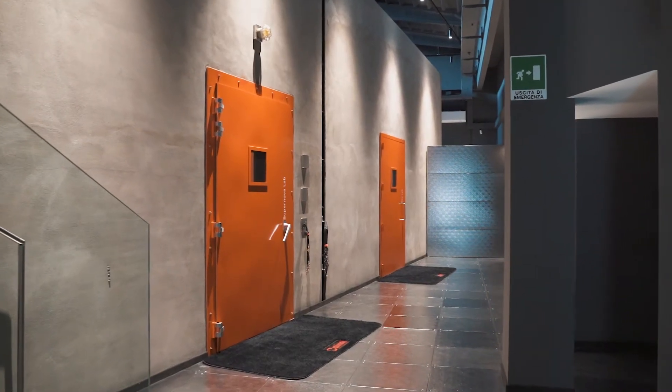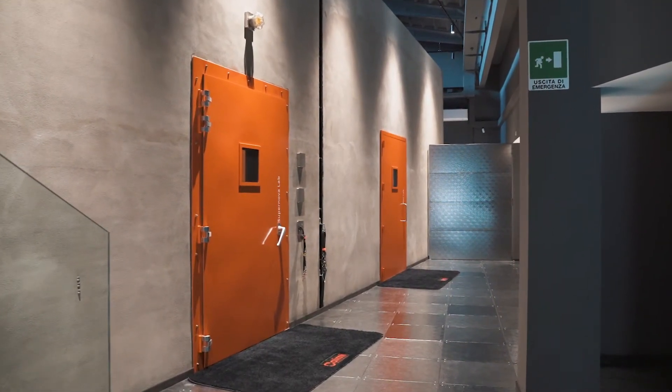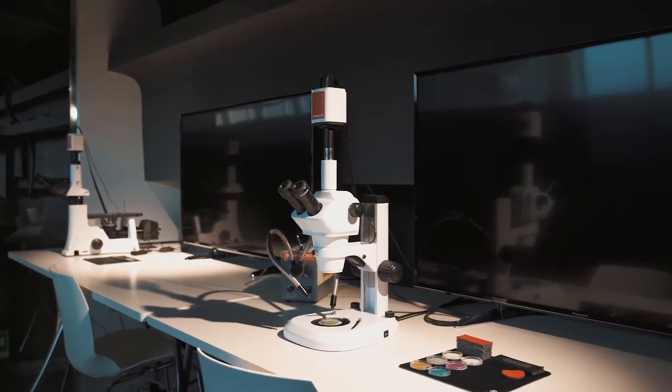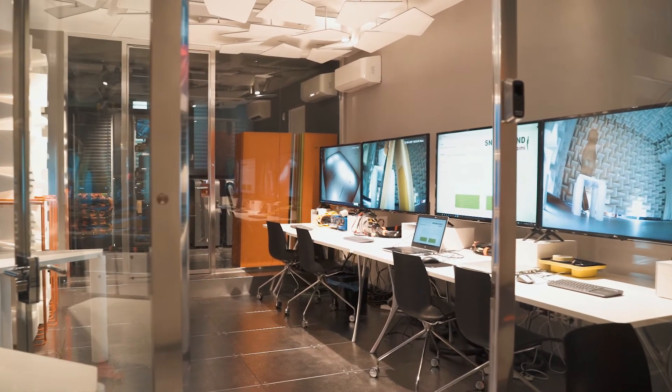Welcome to the OpenLab, one of the most advanced acoustic research centers in the world, owned by a private company. It represents a form of industrial archaeology since we completely converted this whole place, which used to be one of Caimi's first production sites back in the 50s.